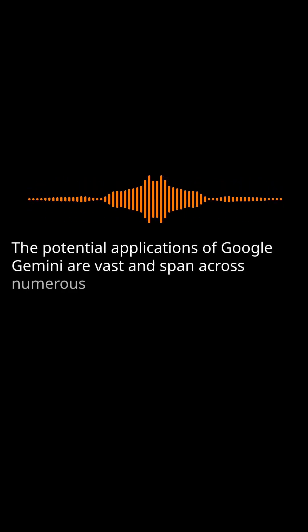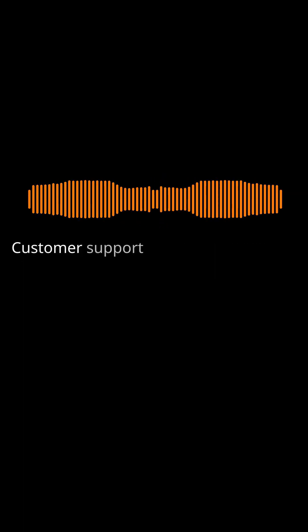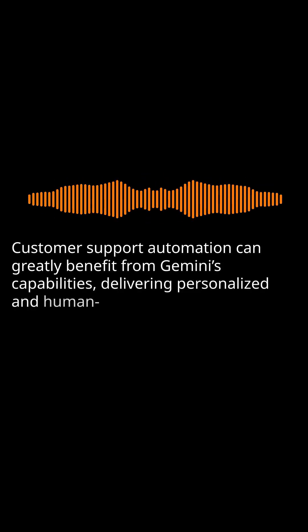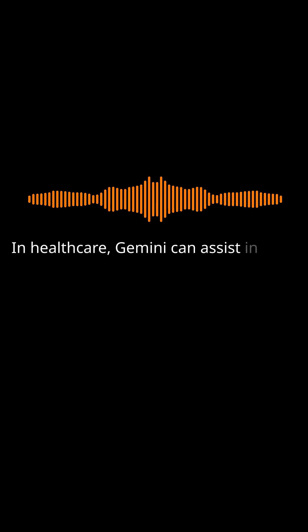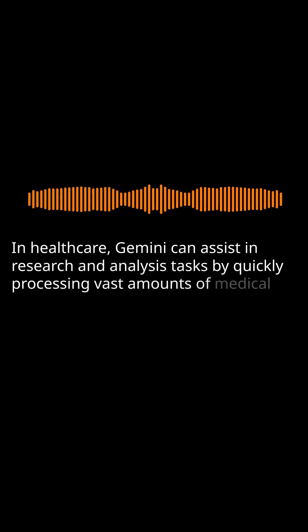The potential applications of Google Gemini are vast and span across numerous fields. It can revolutionize content generation by automating the process efficiently. Customer support automation can greatly benefit from Gemini's capabilities, delivering personalized and human-like responses in real time. In healthcare, Gemini can assist in research and analysis tasks by quickly processing vast amounts of medical data.